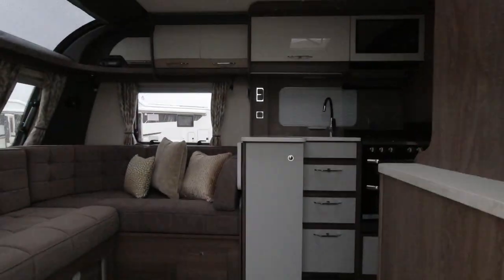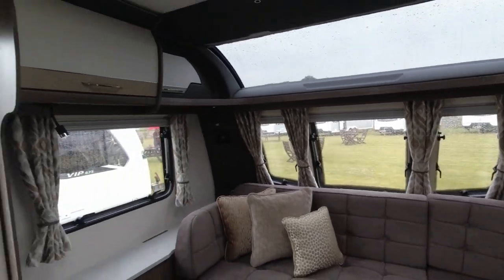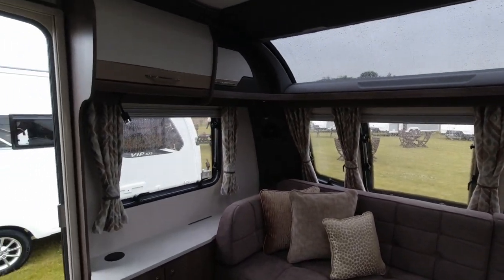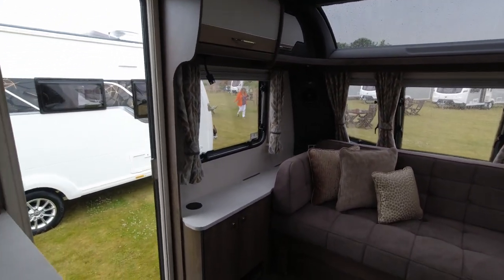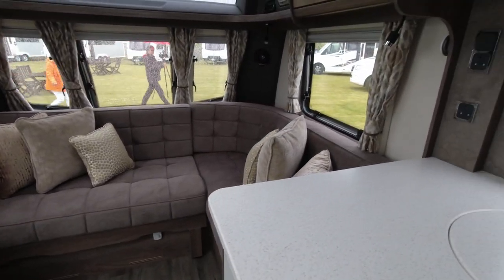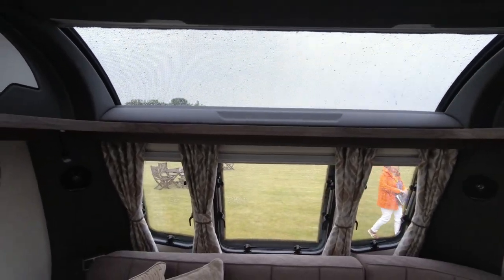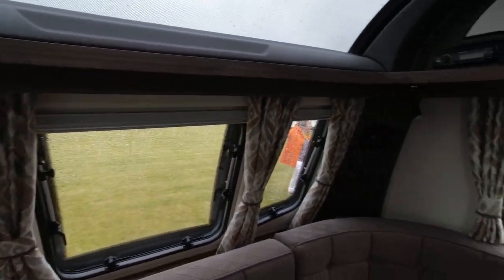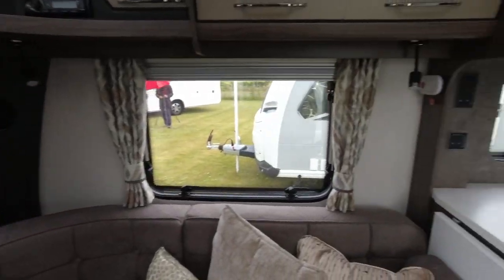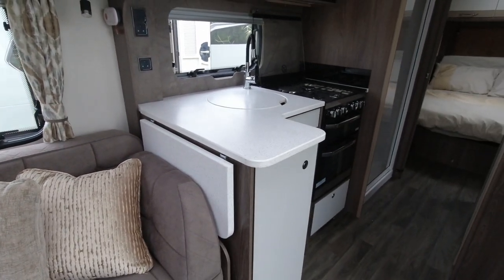Let's have a look at this layout. So single axle laser — I'll just open this blind to let in a little bit of lighting. Lounge area: we've got this L-shaped lounge, a big sunroof and windows, and the Pioneer system. The kitchen is on the offside.